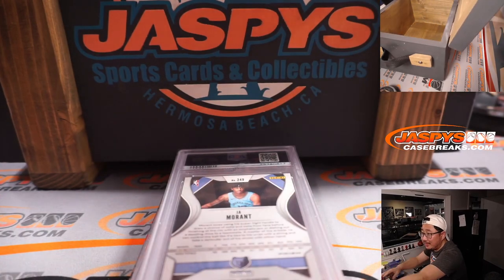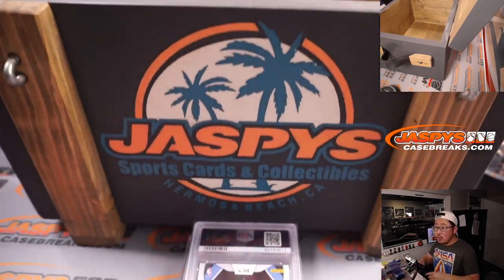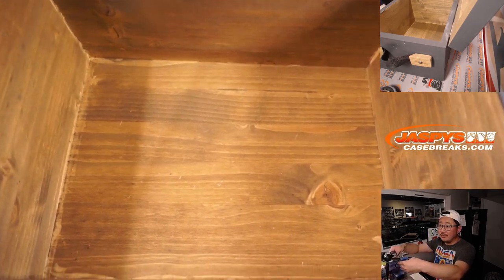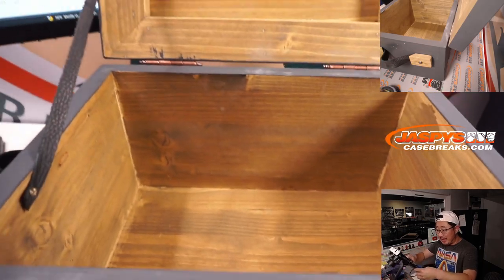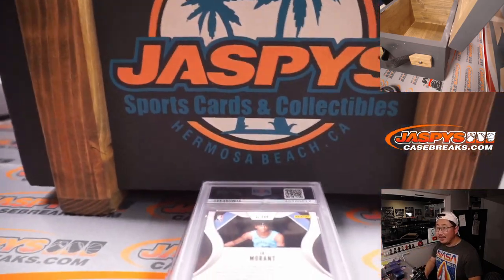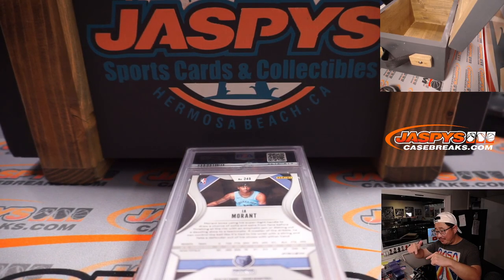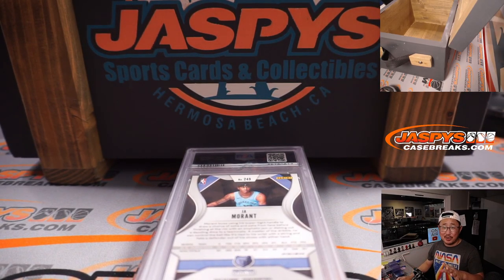Anything else in here? There you go, empty box. Thanks everybody, once again, for getting in. I'm going to pause the video. When we come back we're going to see who gets what. Stick around.